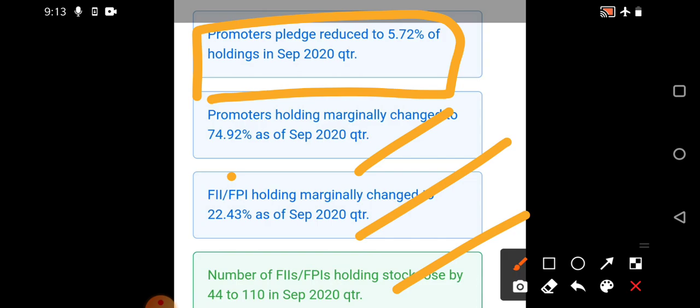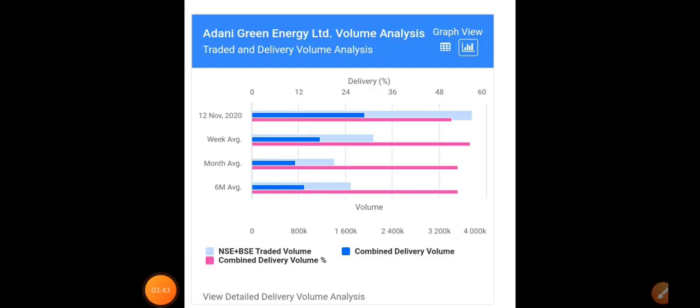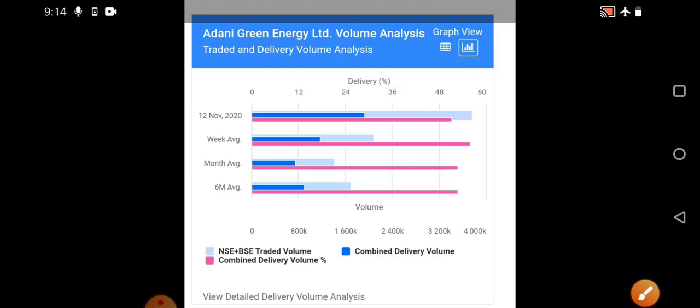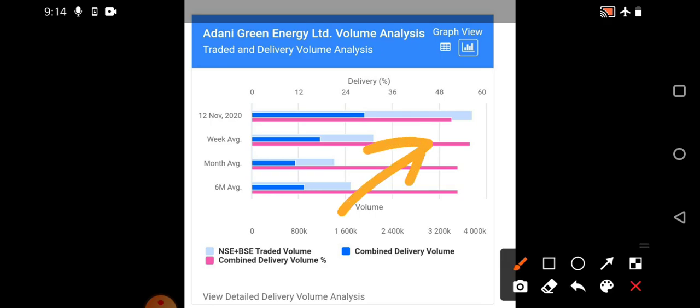Even though the market today had a little bit of consolidation, this particular stock has given some good quality movement. Now we'll see the volume analysis and how much deliverable quantities are present before switching to the technical charts. Looking at today's activity, the deliverable percentage is near 48 to 50%, and the traded quantity is also slightly increasing.